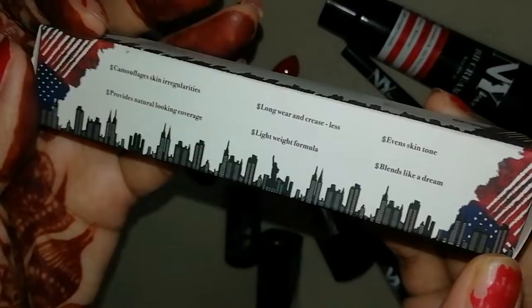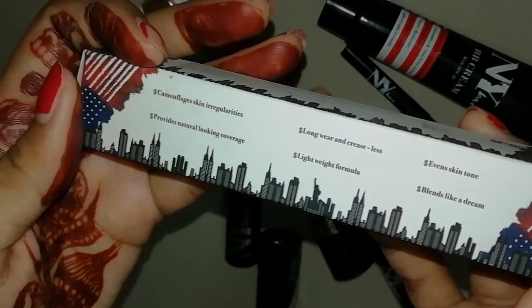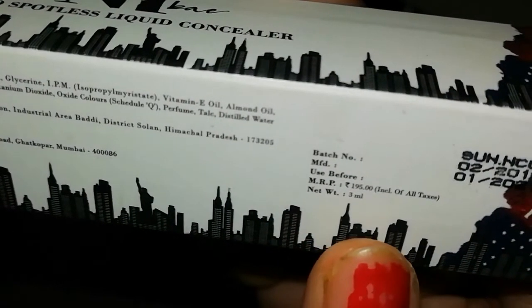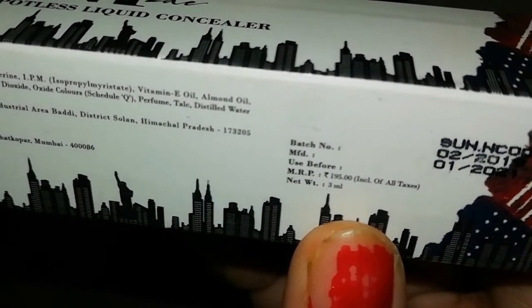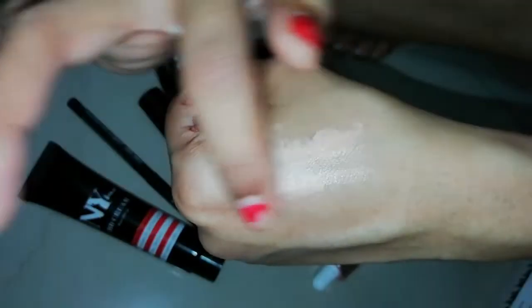This product claims it will provide an even skin tone, long wear, no crease, hide skin pigmentation, give natural coverage, be lightweight, and blend easily. It has a 2-year shelf life. You will get it for ₹195 and the product is 3ml. I have applied it on my hands.